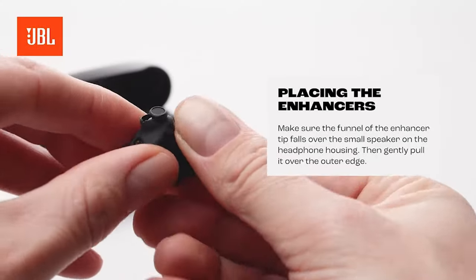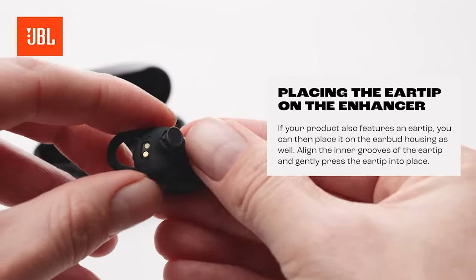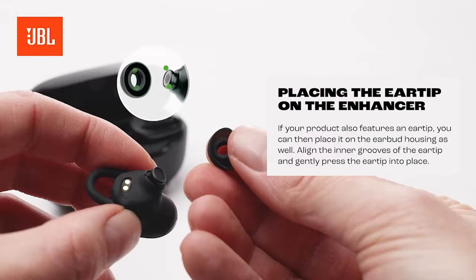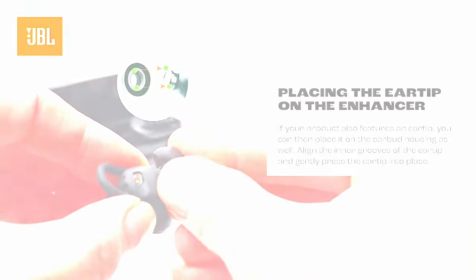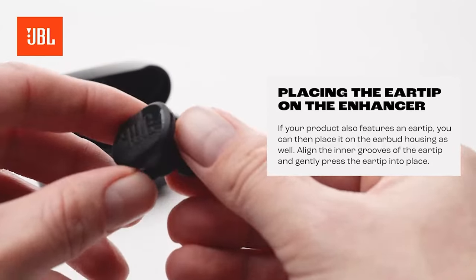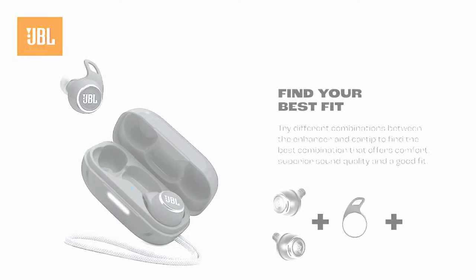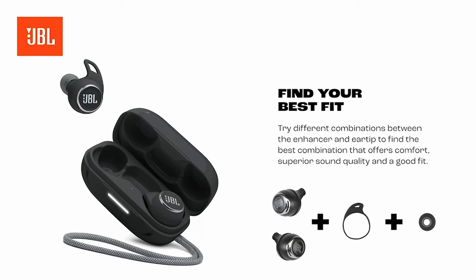Looking to pair your iPhone 16 Pro Max with the best wireless headphones? Whether you're after premium sound quality, noise-canceling features, or a sleek design, we've got you covered. In this video, we're showcasing the top wireless headphones that perfectly complement your iPhone 16 Pro Max, delivering unbeatable audio performance and seamless connectivity. Let's dive into the best options to enhance your calls and everything in between.